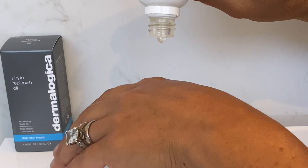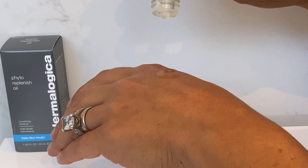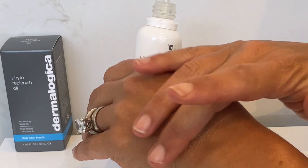You can see exactly what I mean about it not feeling like an oil — the absorption is very, very quick, which is great because it means it gets in and starts working. It doesn't leave a slick on the skin, and of course you can follow with your moisturizer if you prefer.